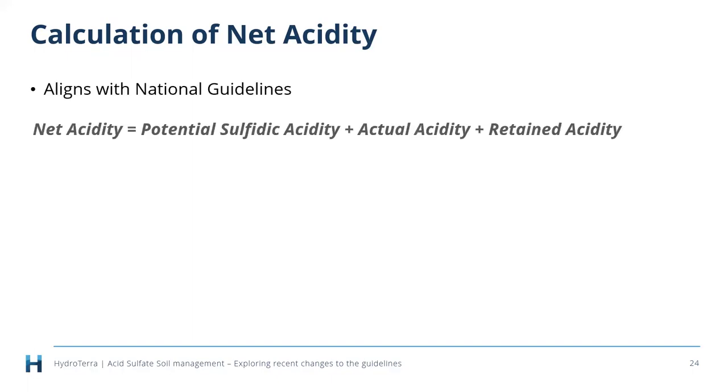Our net acidity calculations now align with the national guidelines. Net acidity is: potential sulfidic acidity + actual acidity + retained acidity. The potential sulfidic acidity is the pyrite component sitting below ground. If the soils have started oxidizing, you'll get measurable actual acidity — the exchangeable part — plus retained acidity locked up in jarosite, schwertmannite, and other minerals. All these acid components contribute to the net acidity.